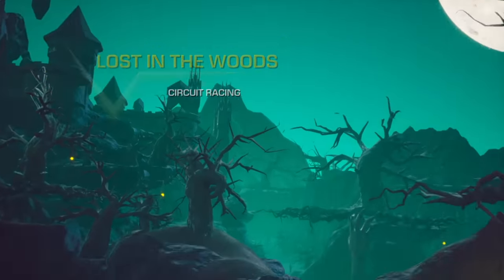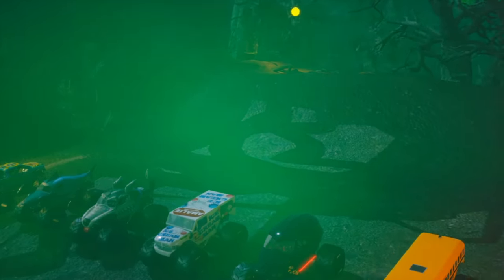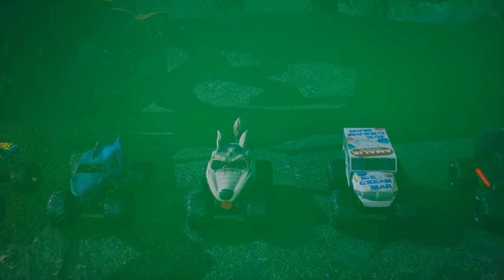What is going on, Monster Jam fans? Today we've got Monster Jam Racing Action, and we're going to be featuring the Monster Mutt Trucks.